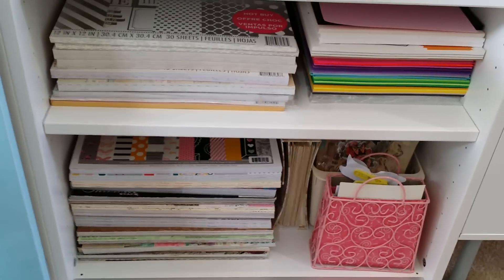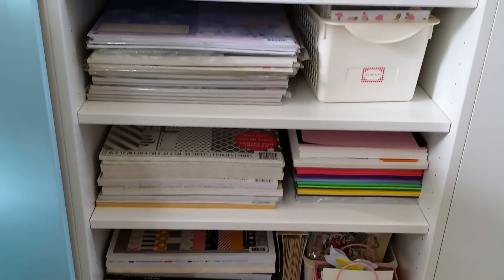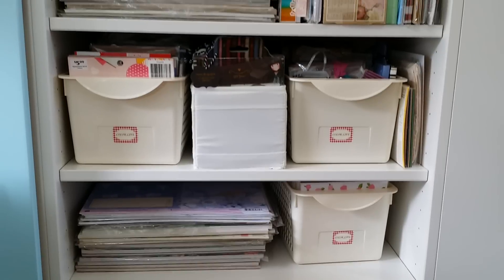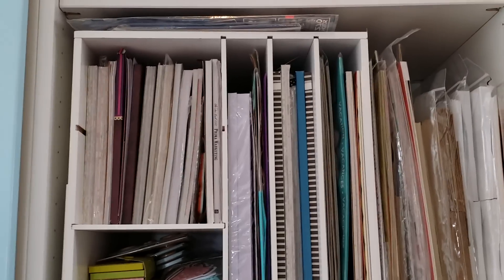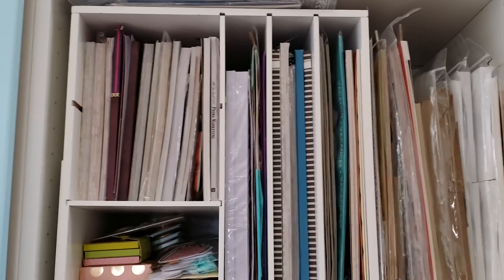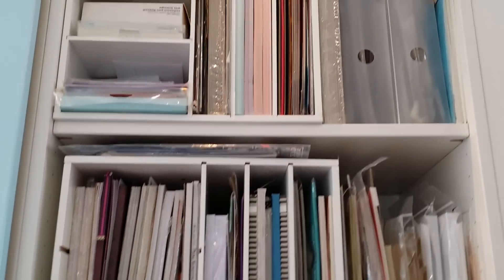We'll see how this works out for me but I think I like it. There's also room to put more paper pads there — because you know we're going to get more paper, right? This is working out. I don't know if I'll be able to fit more 8 by 8s here, but I don't always purchase those anyway. That's how I store my paper.